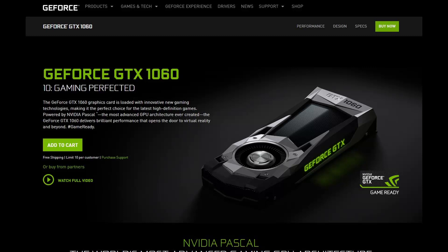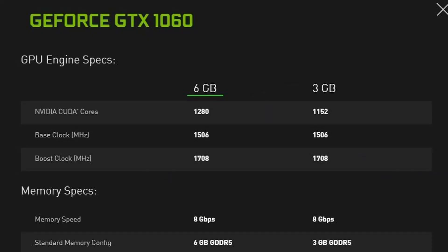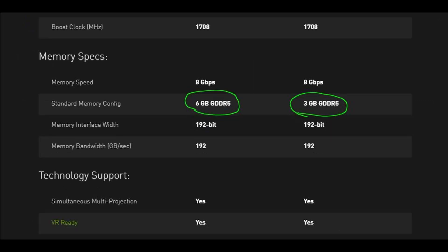This was a controversial card when it was released because of its name — GTX 1060. It has the same name as its bigger brother, the GTX 1060 6GB, even though it doesn't actually have the same CUDA core count, going from 1280 to 1152 CUDA cores. That's a 10% reduction, and the memory size is reduced from 6 to 3GB with a 192-bit bus.